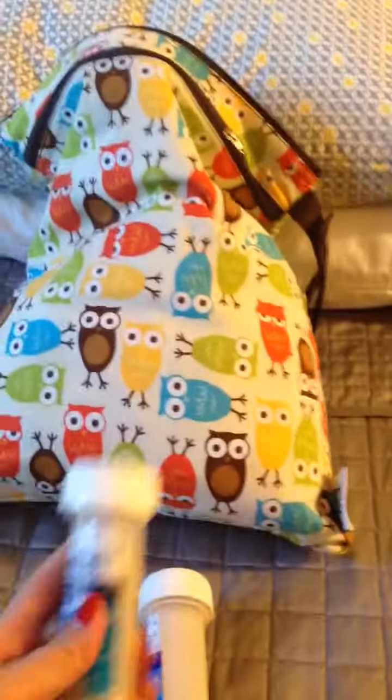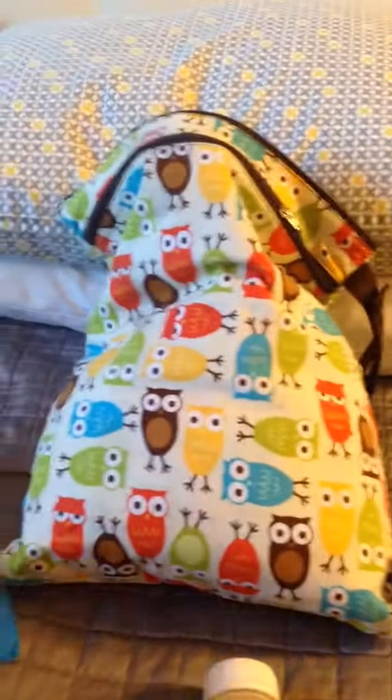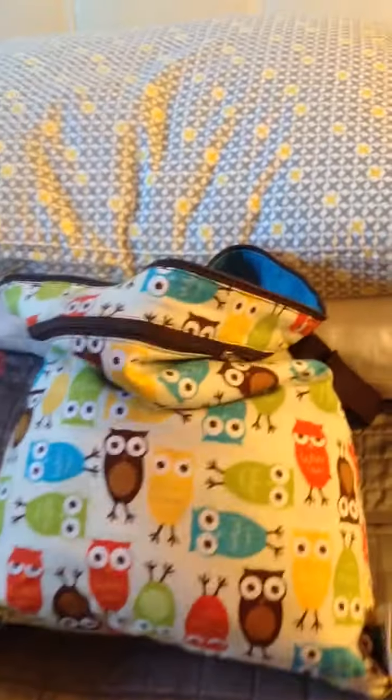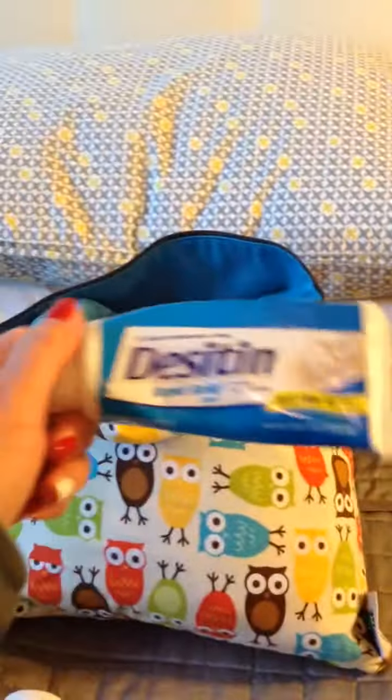Then I have four instant Similac formulas, about two and a half ounces each — this is one feeding for our infant. Then I have a Ziploc of Benadryl and fever reducer. Here's the nipple ring for the instant formula, and Desitin.